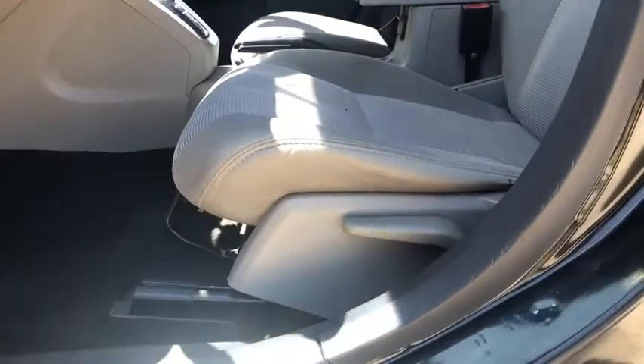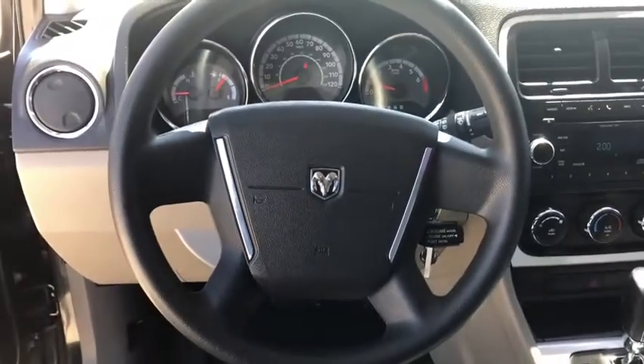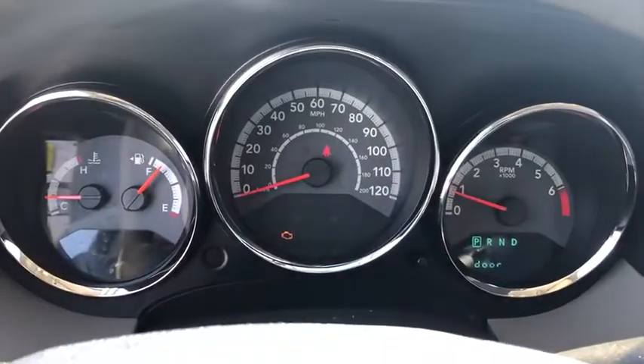Here are some of this vehicle's great options: dual airbags, power steering, center armrest, rear window defroster, power windows, CD player, panic alarm, remote keyless entry, tachometer.